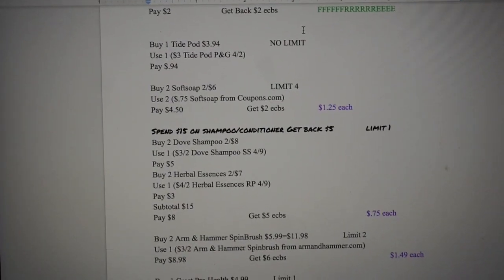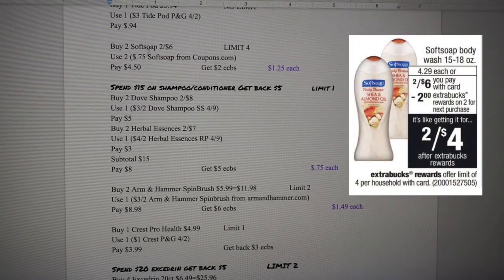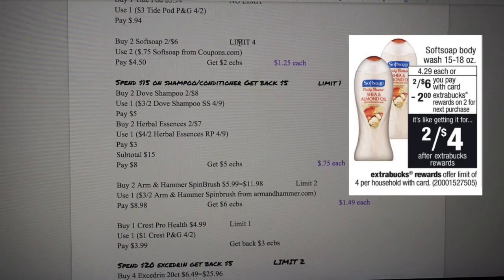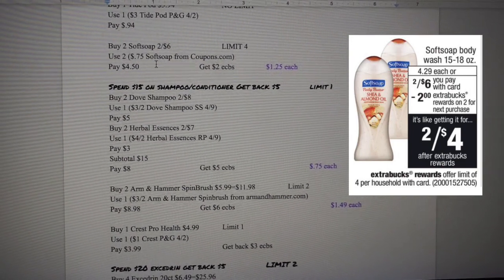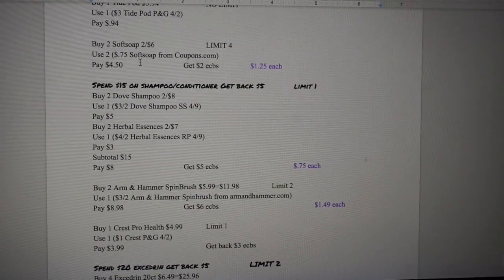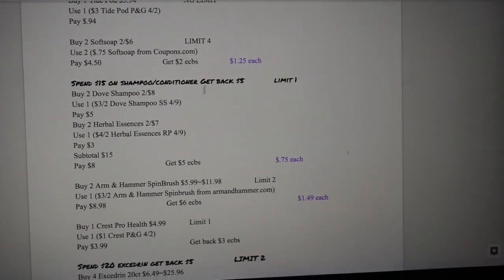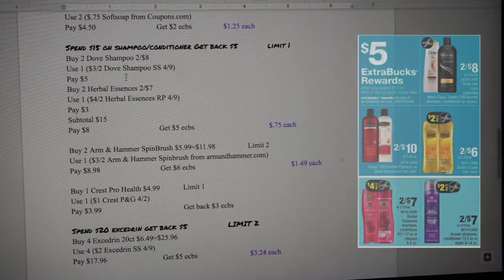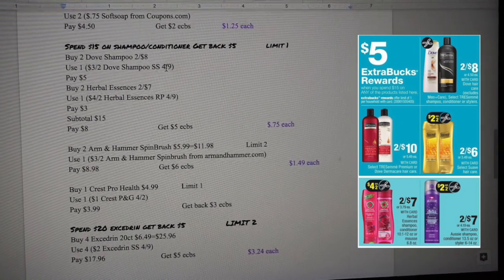Buy two Soft Soap body wash running two for $4.06, with a limit of four. Use two $0.75 Soft Soap coupons from coupon.com, which brings your total down to $4.50. Get back $2 in ECB, making this $0.25 each.